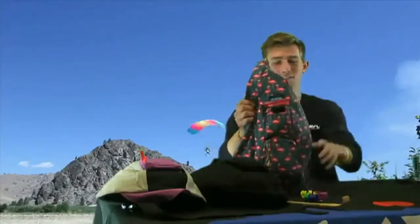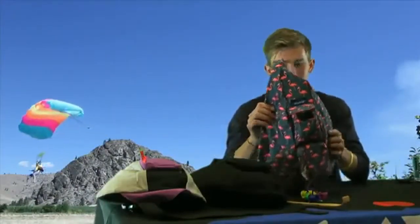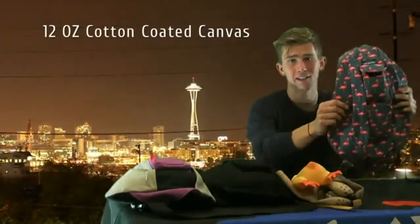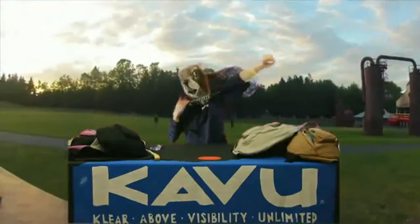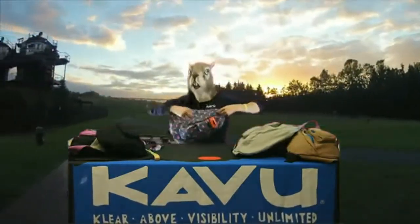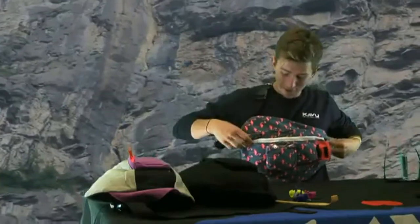Cool thing about this is it's not too big but it's also not too small. It is 11 inches by 20 inches and it is 12 ounce cotton canvas. Just throw it over your shoulder like this and pull it over like this and you've got yourself a little fanny pack. This thing is perfect.